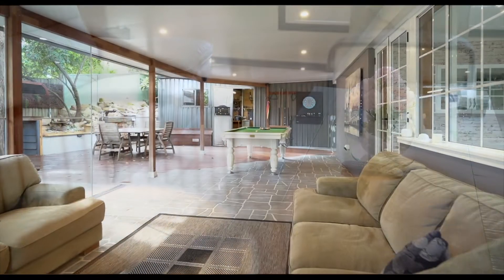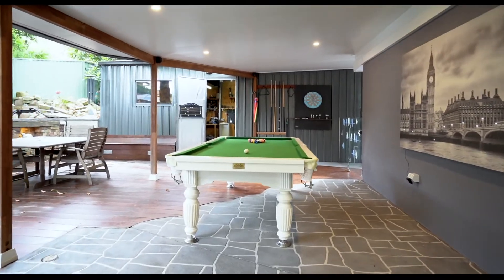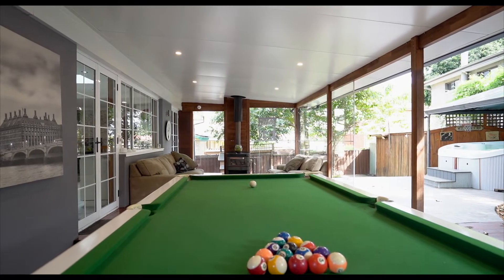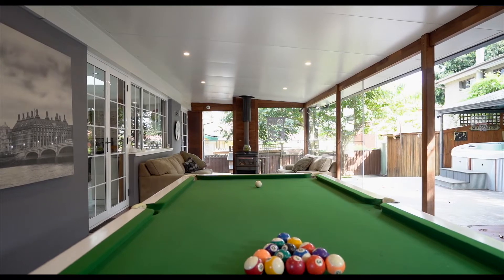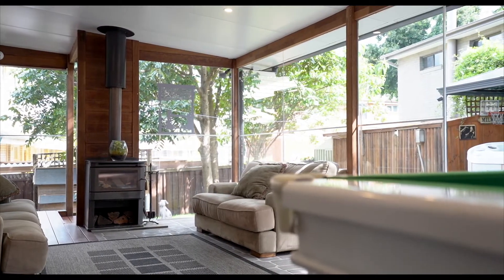The outdoor living space is the standout feature of this home, offering a huge undercover entertaining area, spacious enough to cater for the largest of gatherings. This space can be used year round thanks to the slow combustion fireplace.